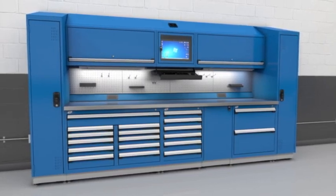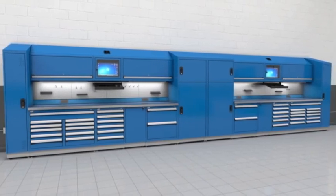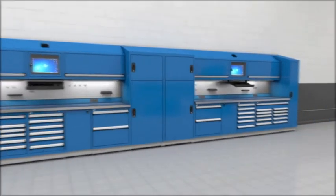Whatever your plans, you can configure single service bays, double bays, or even a wall-to-wall layout to maximize use of available space. The possibilities are endless.